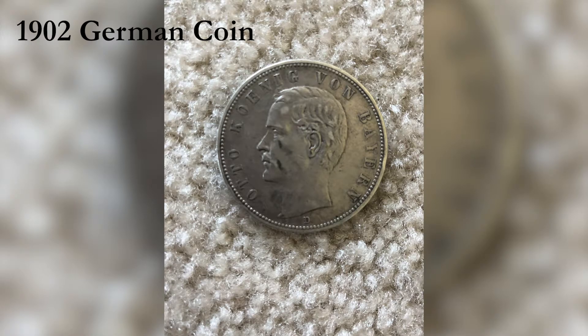Hello guys, I'm back and today we're going to talk about my German coin collection. I have a lot of German coins — I got some from my grandma, some from my mom's sister's husband, and they're all pretty cool. I'll show them right now.